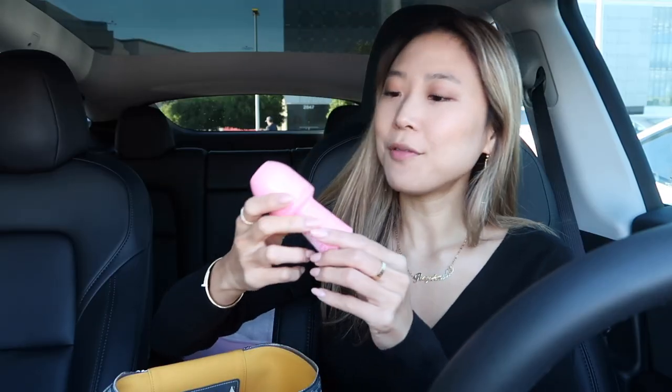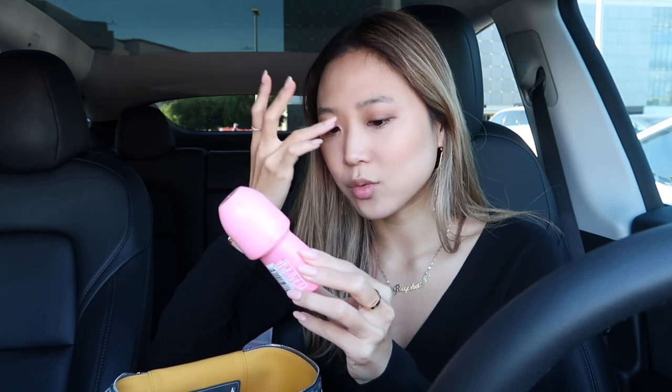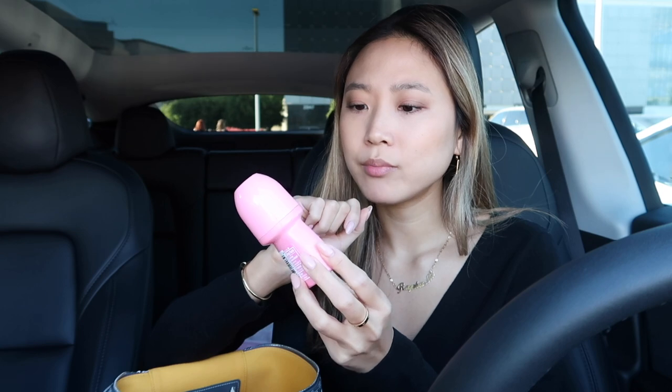I got this in Aruba — I was just walking around and I saw it and I'd never seen it before. It's a deodorant called High and Dry Powder Fresh roll-on. The shape is kind of funny — a little inappropriate but cute in a weird way. I can't quite figure out what the brand is. It's liquidy and looks really cute on my vanity, which is honestly why I bought it. It smells like baby powder.